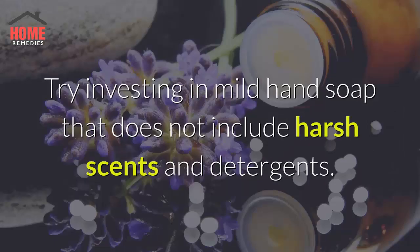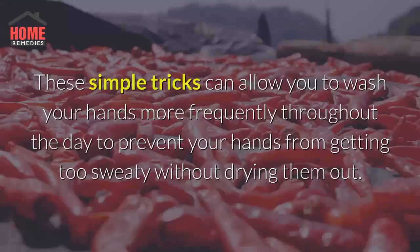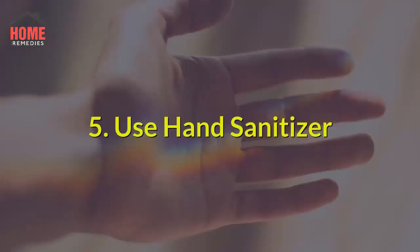Try investing in mild hand soap that does not include harsh scents and detergents. Furthermore, when you wash your hands, wash them in cool to lukewarm water rather than hot water. These simple tricks can allow you to wash your hands more frequently throughout the day to prevent your hands from getting too sweaty without drying them out.